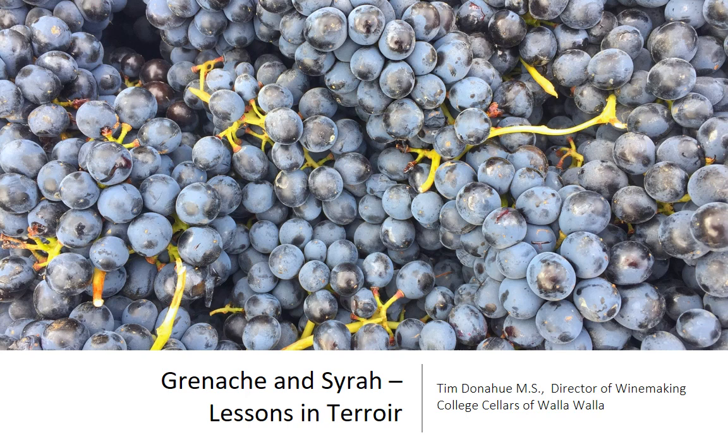All right, everybody. We're going to do a little lesson today on Grenache and Syrah. We're going to do some lessons in terroir — we're going to compare and contrast different growing sites and how that influences the taste, flavor, and character of a wine.